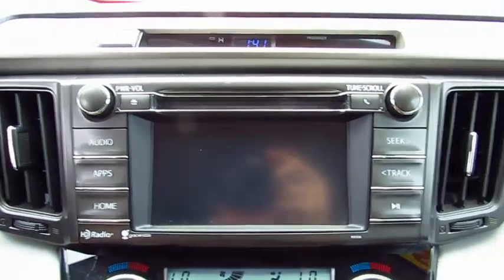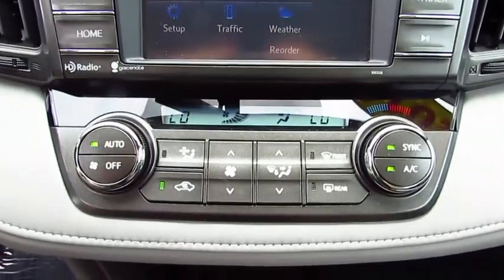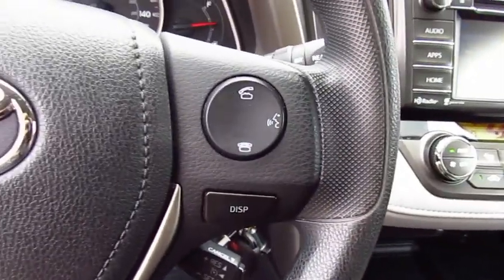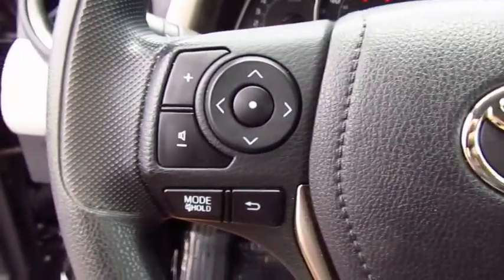Here are some of this vehicle's great options: anti-lock braking system, all-wheel drive, traction control, Bluetooth wireless data link for hands-free phone, air conditioning, moonroof, power steering, cruise control, aluminum wheels, AM FM stereo radio.